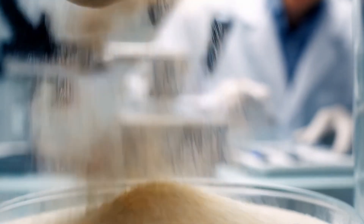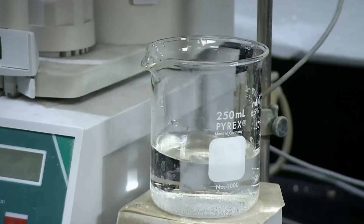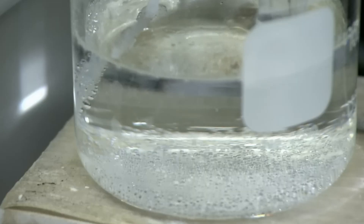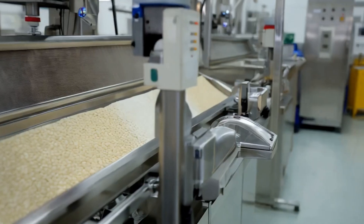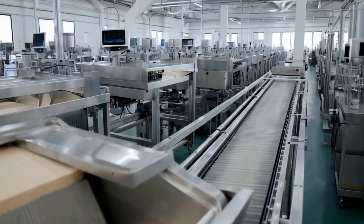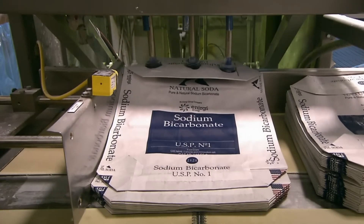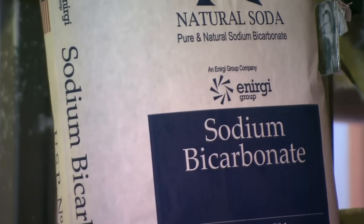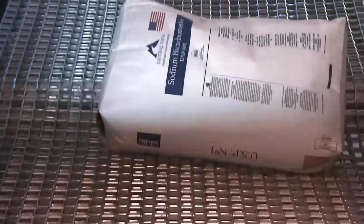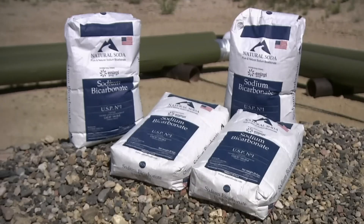Ensuring that the baking soda is pure and meets high-quality standards is crucial. Technicians take small samples, dissolve them in water, and add acid to neutralize it, allowing them to measure the purity of the product. They also use special screening devices to verify the granules are the right size. Once the baking soda passes these tests, it's ready for packaging. In many production facilities, robotic arms handle the packaging process, filling bags and ensuring precise measurements — with commercial bags containing up to 55 pounds of baking soda.